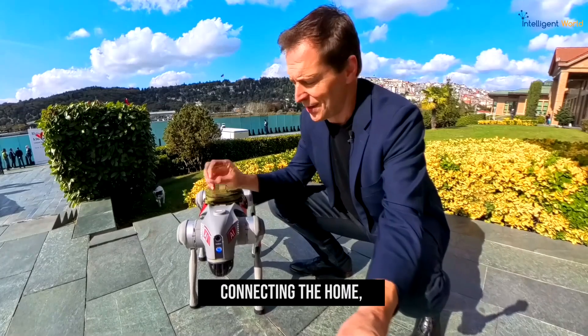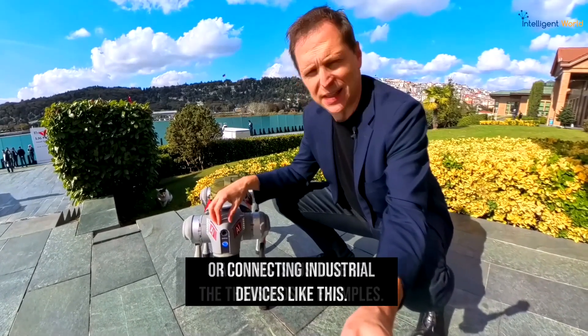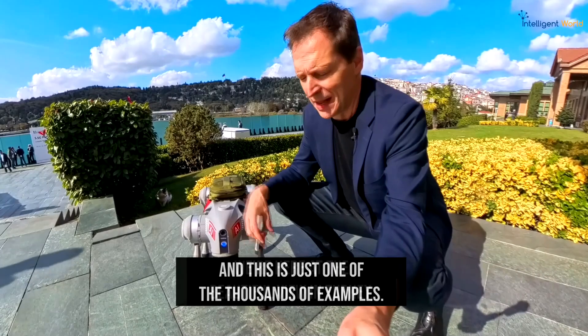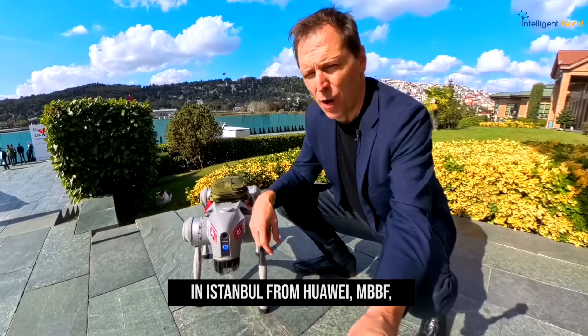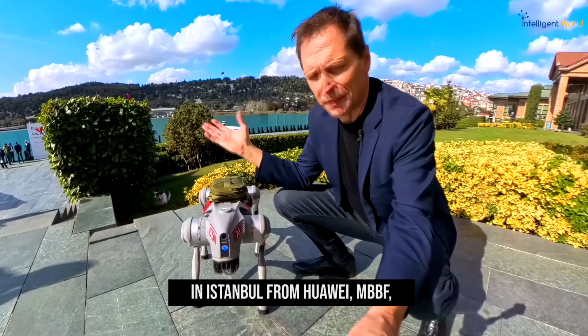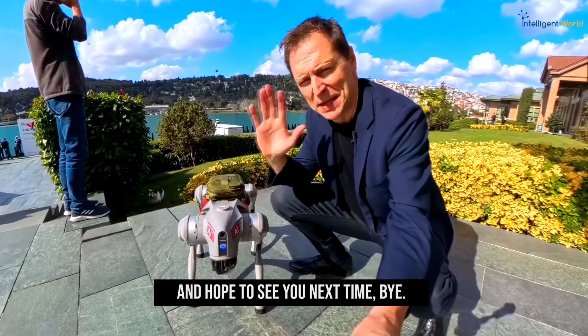5.5G is really the foundation for all next-level applications, whether it's connecting people, connecting the home, or connecting industrial devices like this — and this is just one of thousands of examples. We're here at the beautiful Huawei MBBF event in Istanbul, Turkey. I hope you enjoyed it as much as I did — hope to see you next time, bye!